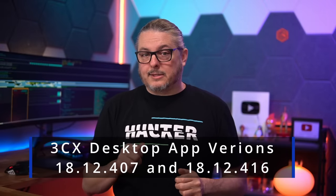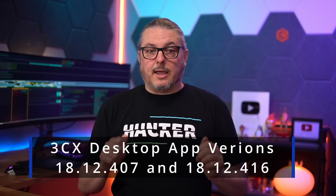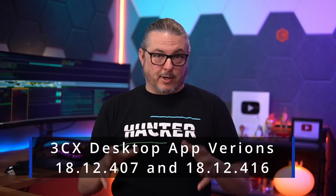Currently known as of March 30th, 2023, affected versions are 18.12.407 and 18.12.416. If you have those installed on your system, or you're an IT person managing IT for companies, please remove them now.